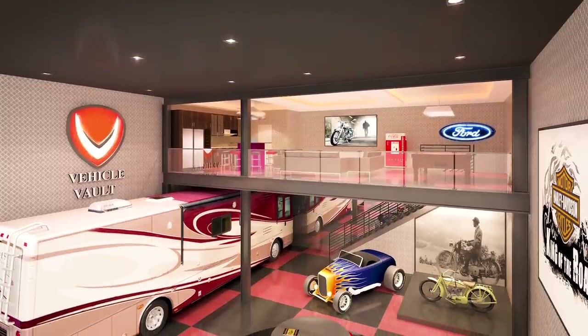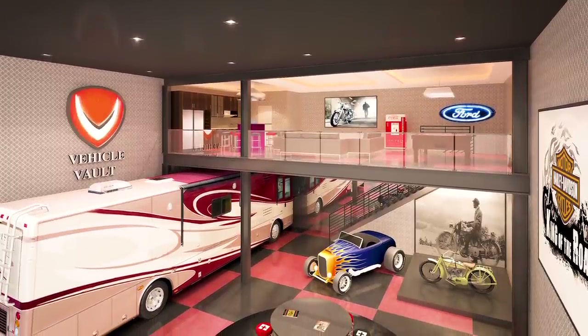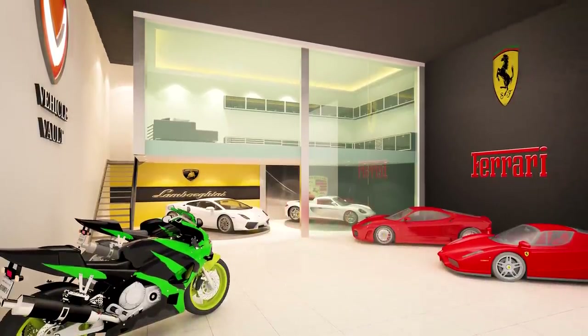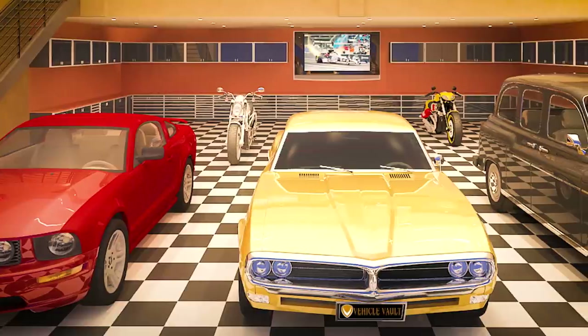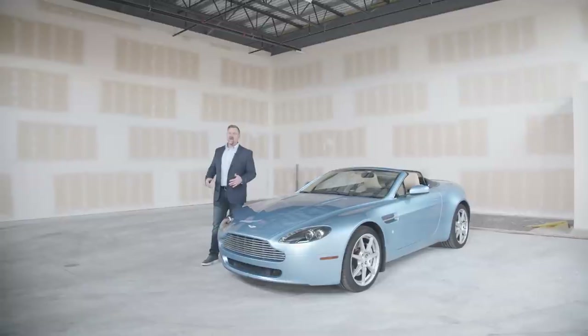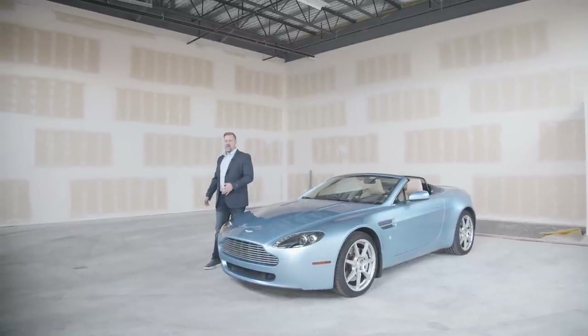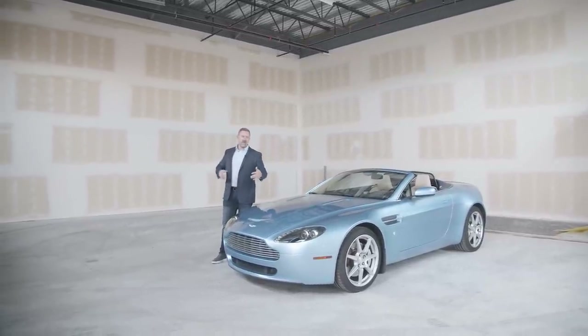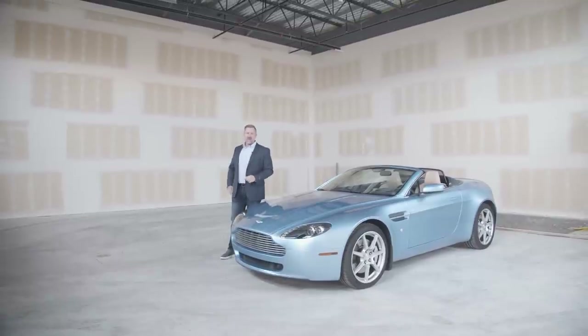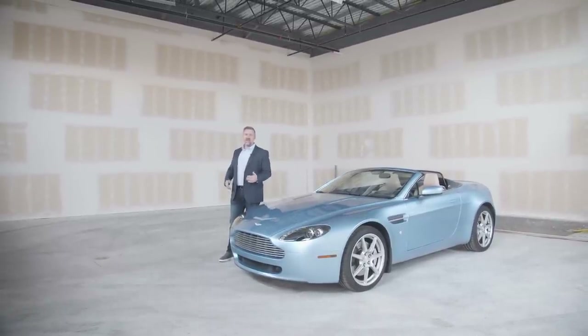We've got folks putting in mezzanine levels, kitchenettes, offices, murphy beds — you name it — leaving room down low to work on their vehicles. This is really a design for motor enthusiasts, folks that are passionate about working on their vehicles and customizing their condo in any fashion that they see fit.